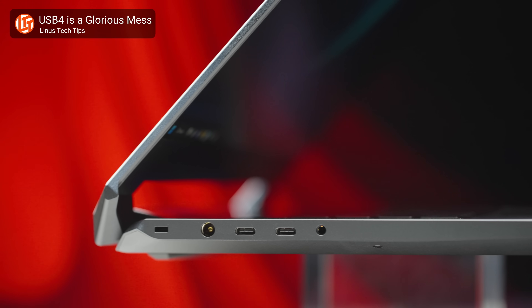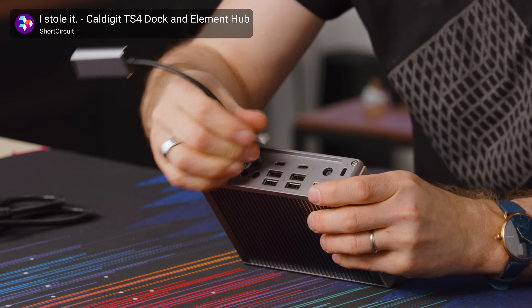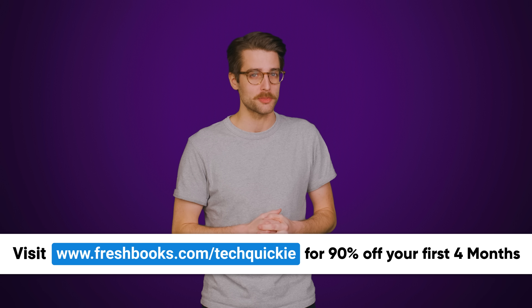But the certification process can take quite a long time, which you've probably noticed if you're looking for a certified product compliant with the latest and greatest spec. So why does it take USB gadgets so long to get certified, or even to come to market in the first place? We'll tell you right after we thank FreshBooks for sponsoring this video.